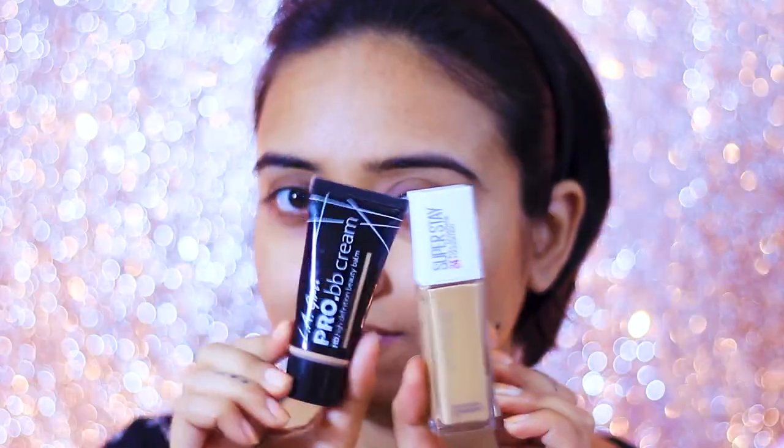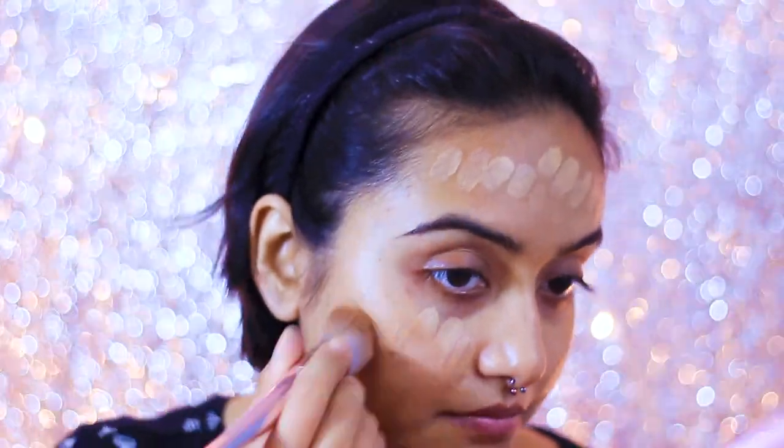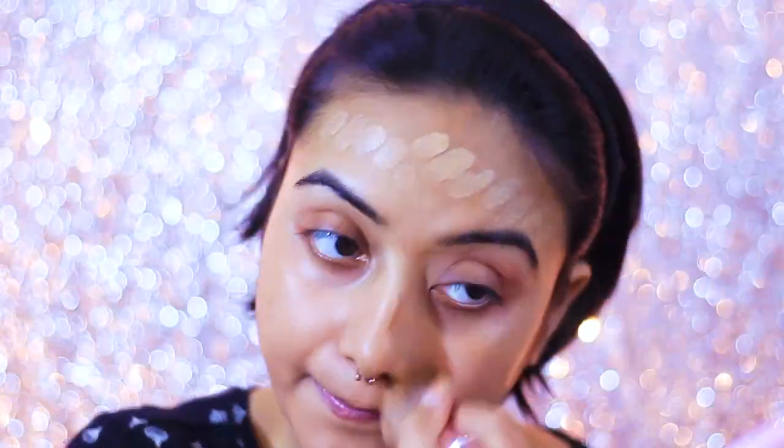Once I'm done priming, I take the LA Girl Pro BB Cream — again, this product is for dry skin mostly, not for oily skin, but during winter I tend to get dry skin. I mix this with Maybelline Superstay Foundation: a pea-size amount of LA Girl Pro BB Cream and just one tiny drop of Superstay. That gives me a perfect concoction because I don't want heavy coverage daily. I blend it with my fingers or with this Wet n Wild foundation brush, which I've featured in my makeup brush collection video.